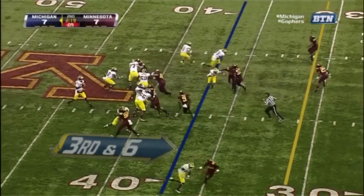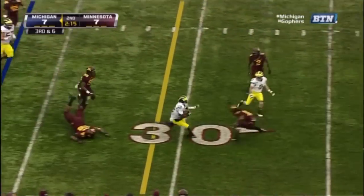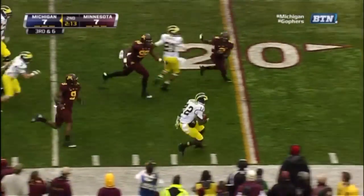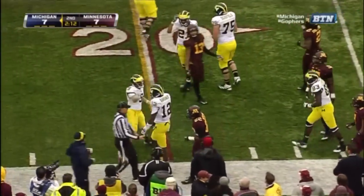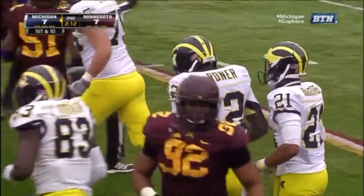Third down and six. Gardner under pressure, got away. Gardner with a first down for Michigan, still out of bounds inside the 20-yard line. Just a tremendous run by Devin Gardner.